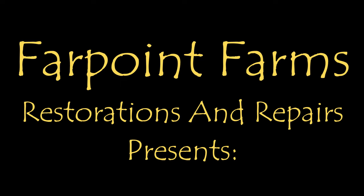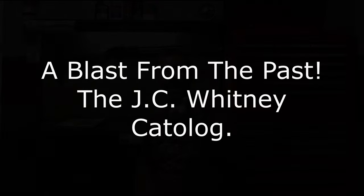There's always something that needs a little fixing on Farpoint Farms. Hey guys, it's Eric here at Farpoint Restorations and Repairs. I've got a cool treat to share with you. I came across this while going through some old parts for a Volkswagen that I bought.